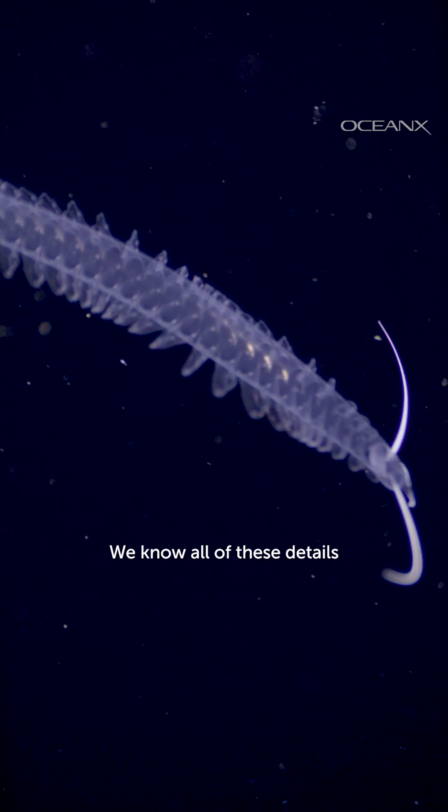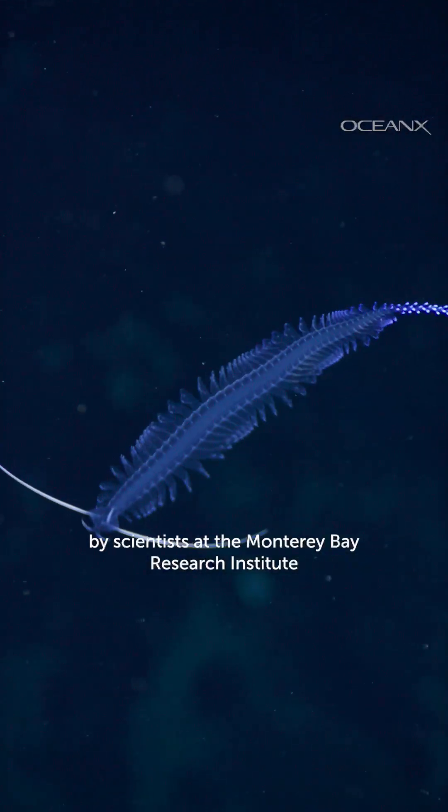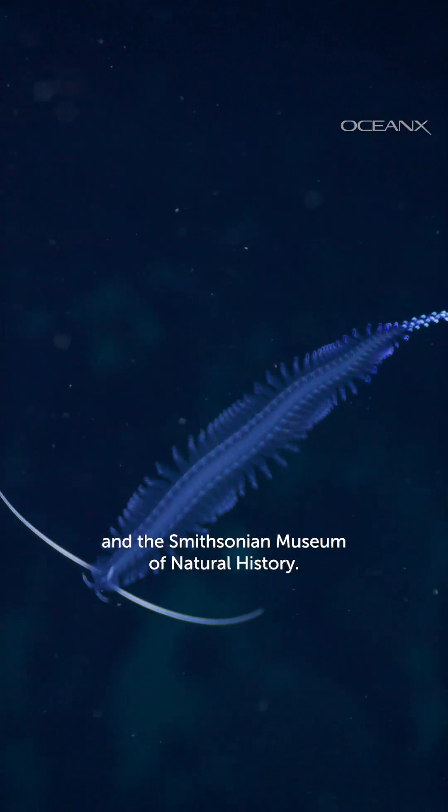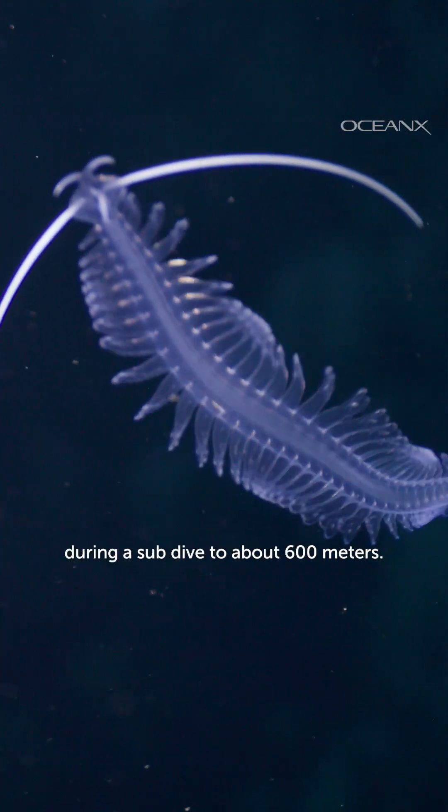We know all of these details thanks to a 2021 study by scientists at the Monterey Bay Research Institute and the Smithsonian Museum of Natural History. We filmed this gossamer worm in Indonesia during a sub-dive to about 600 meters.